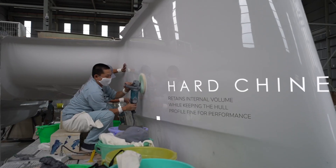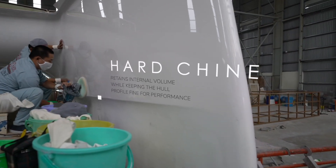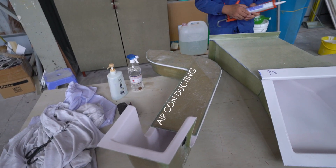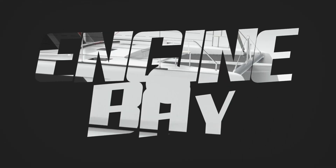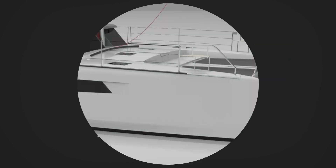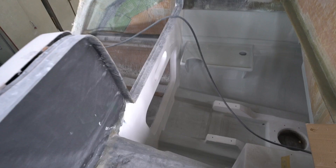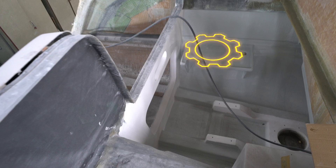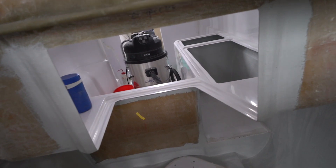Notice the hard chines, which retain internal volume while keeping the hull profile nice and thin. Seawind is making a number of fiberglass components — including air conditioning ducts and various little inserts — to reduce squeaks. Moving to the engine bay compartment, the sail drive fits through here, these are reverse-mounted engines, and you can also see the area where the holding tank will fit. Access for the engines comes from two places: from the heads and from outside.